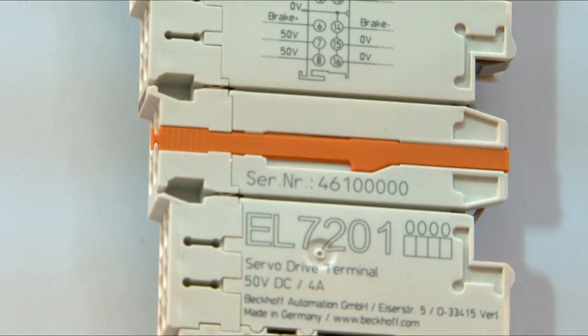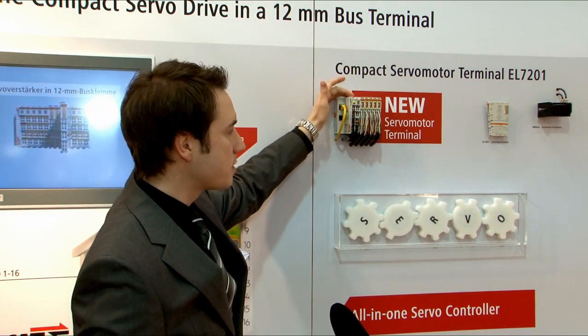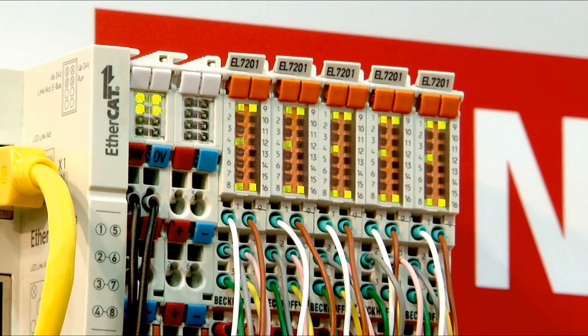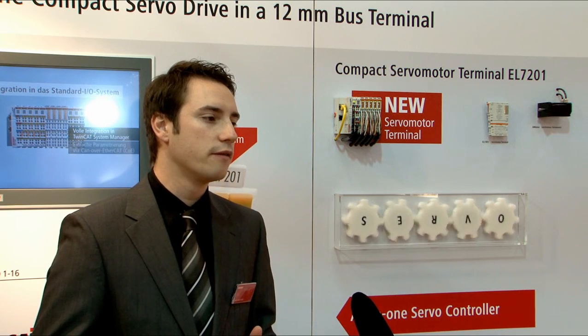A further important characteristic is the integration into our I/O system. As you can see from this example, the terminals are integrated quite simply into our I/O system in the way in which you are already familiar with. On the basis of our TwinCAT system manager parameterization tool, the terminal is automatically recognized and can be linked with the most important motion control functions via a simple logic linkage.